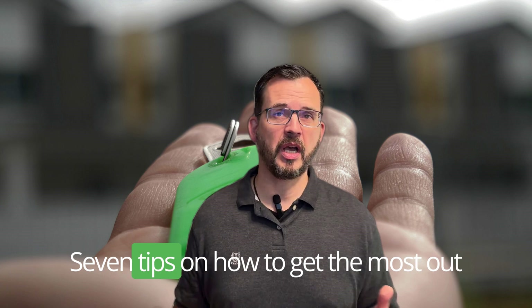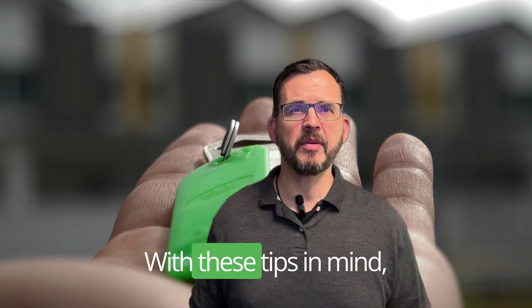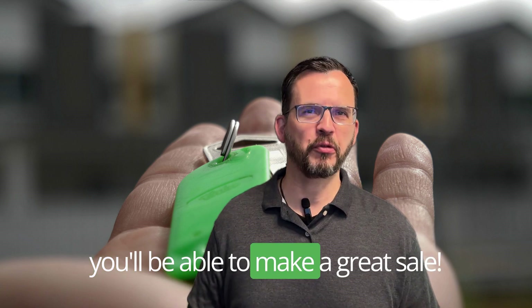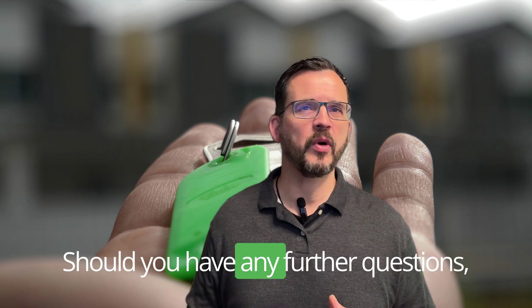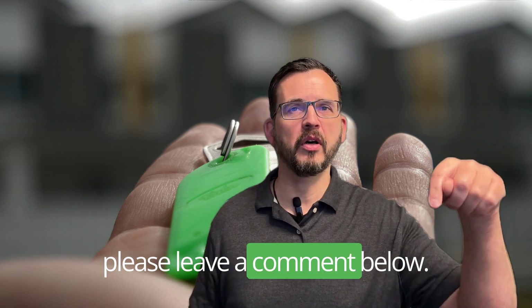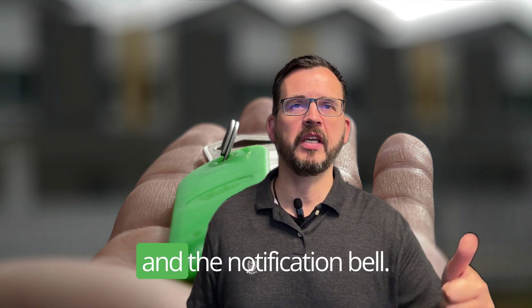So there you have it — seven tips on how to get the most out of selling your property in the Georgia mountains. With these tips in mind, you'll be able to make a great sale. Thank you for watching. Should you have any further questions, please leave a comment below and don't forget to hit that subscribe button and the notification bell.